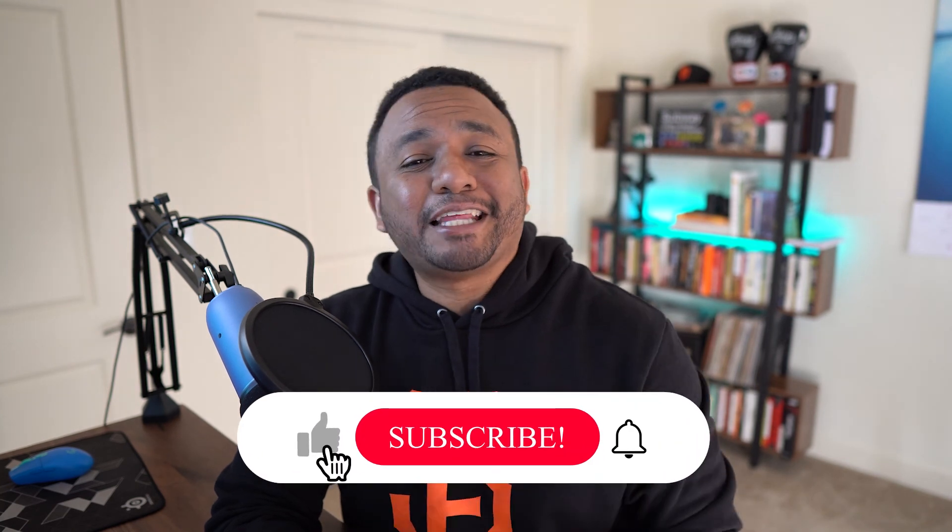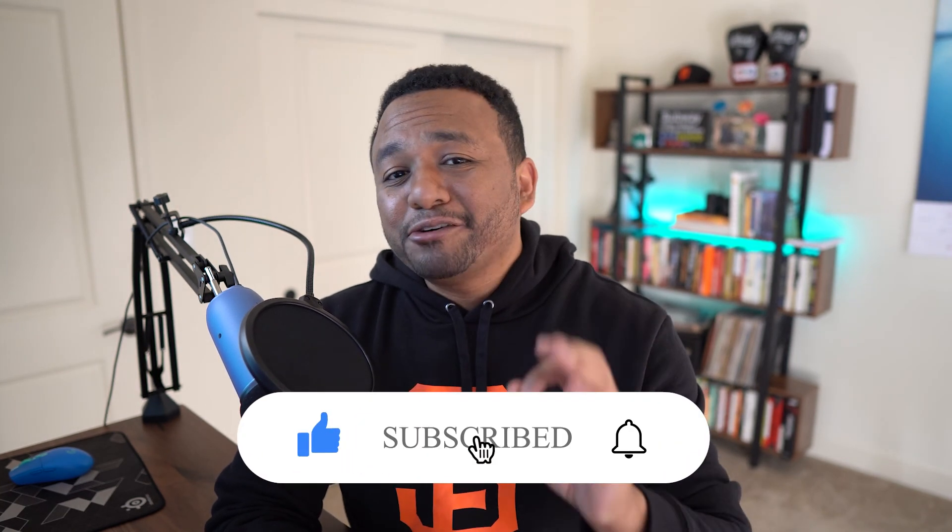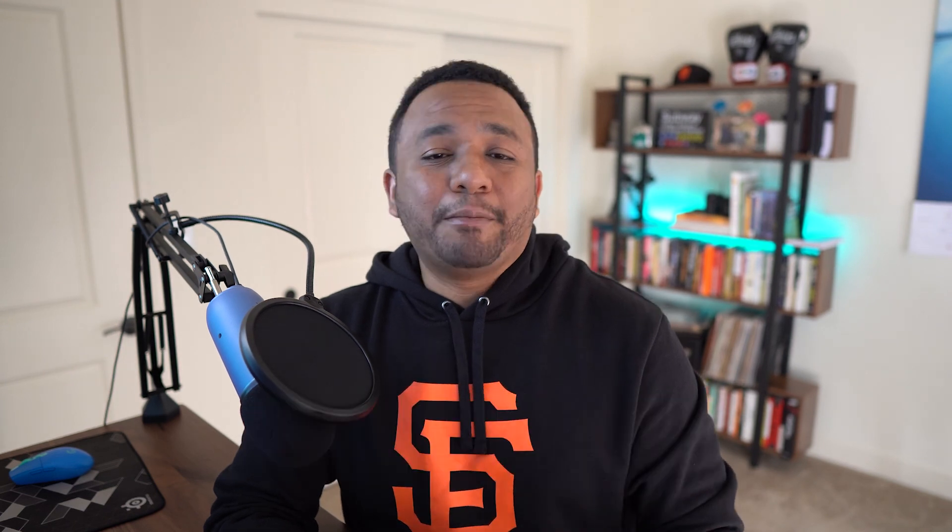Hopefully you guys got value out of this week's video. If you did, don't forget to hit that like and subscribe button down below and the notification bell so you don't miss any of my future videos. I will see you guys in next week's video. Have a great trading week. I'll see you then. Bye.